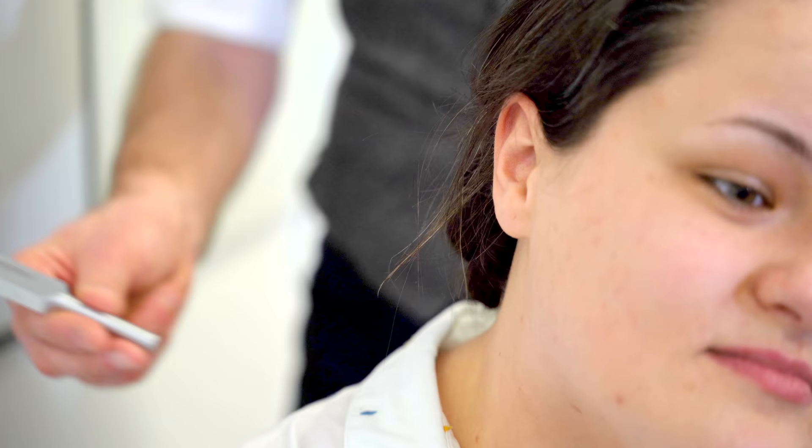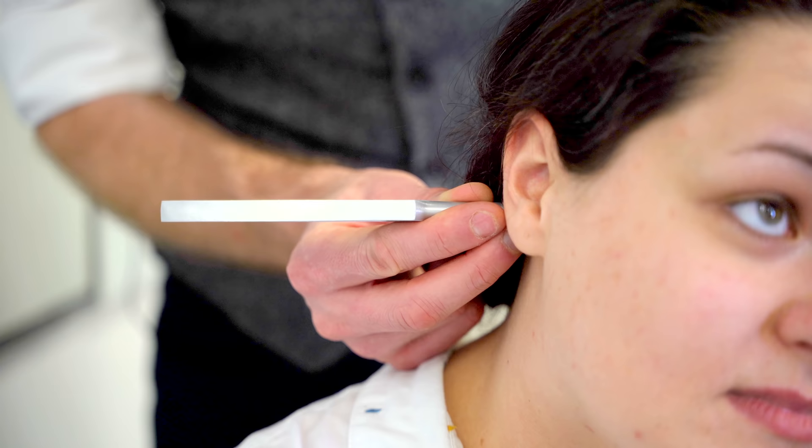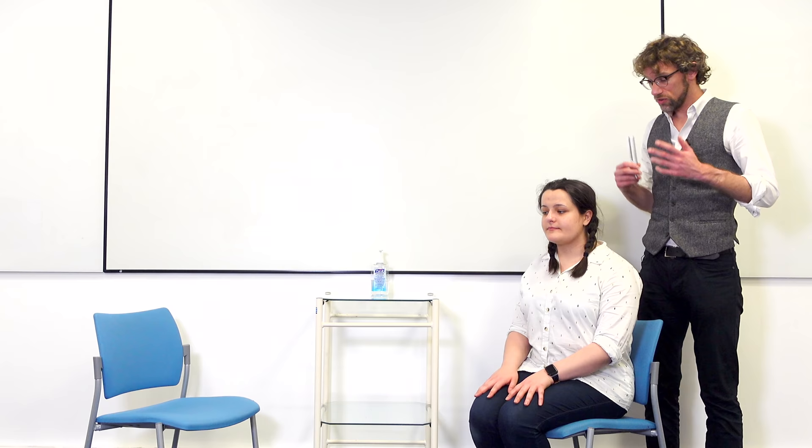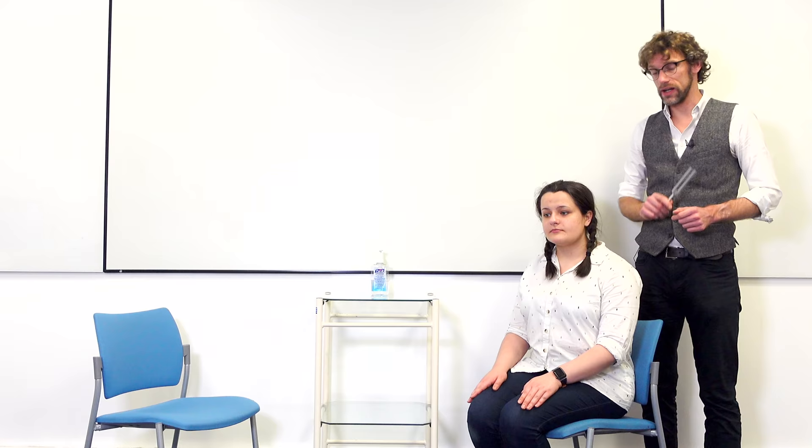Let's do the same again on the opposite side. Place it on the back of the head — tell me when you can't hear the noise anymore. Okay, I'll bring it round — can you hear it again? Yes. We've confirmed a normal Weber's and normal Rinne's on both sides, so there are no issues with her hearing. To clarify, when placing the tuning fork beside the ear, we make sure the prongs are directed toward the ear, as the sound propagates in that direction.